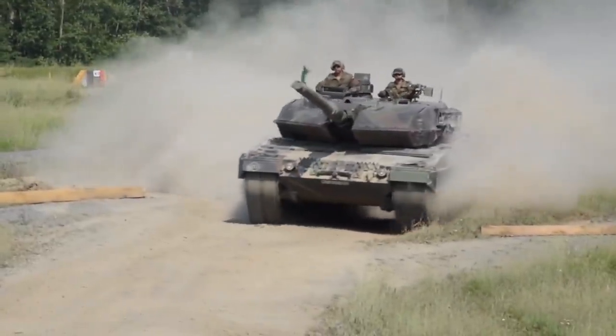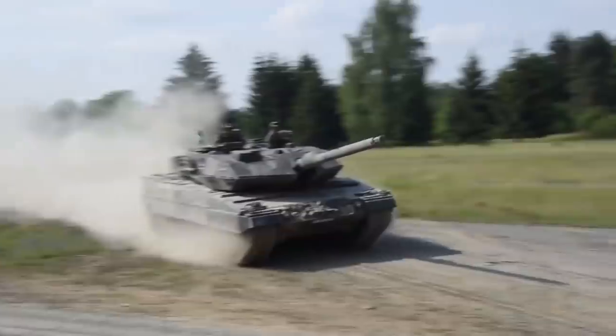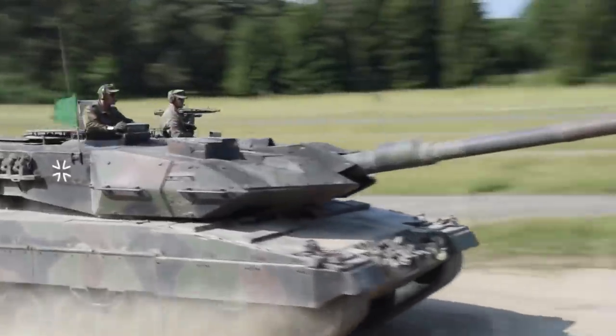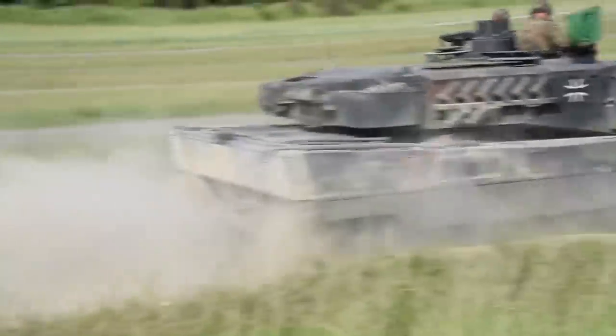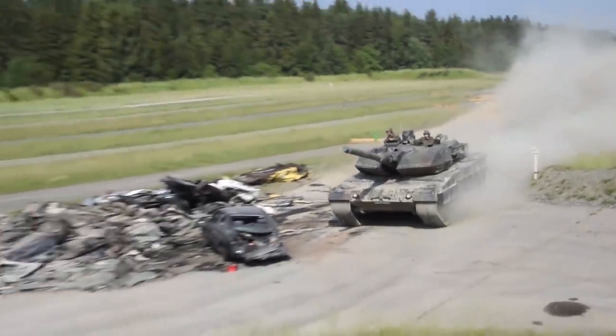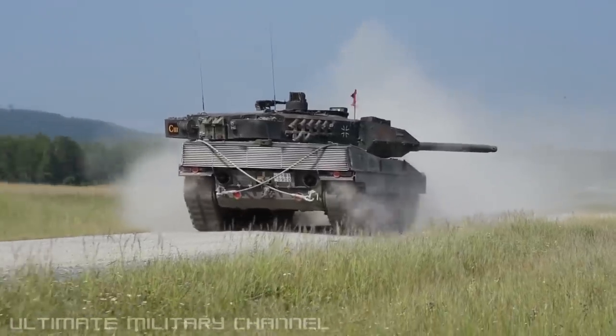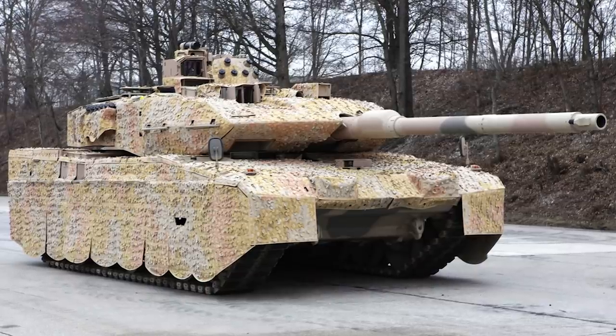For a big heavy tank, the Leopard 2A7 is no slouch when it comes to getting across the battlefield. Its V12 twin-turbo engine provides 1,479 horsepower, which allows the Leopard to hit top speeds of over 40 miles per hour. You wouldn't want to get in the way of this tank barreling towards you — it weighs an astonishing 70 tons.